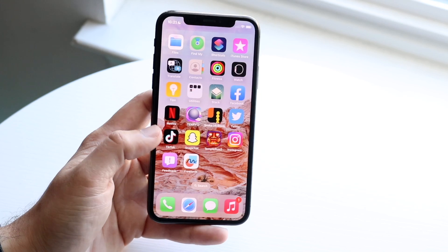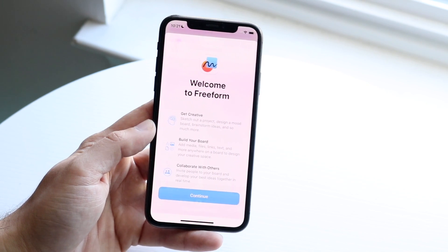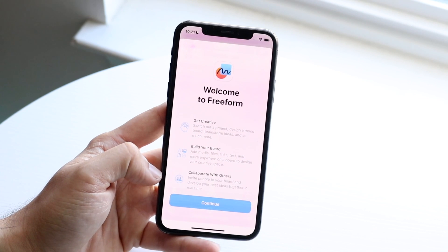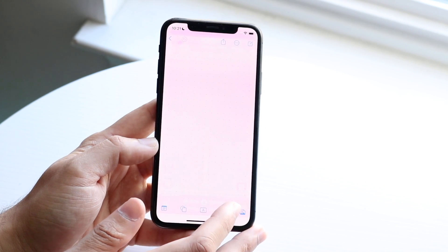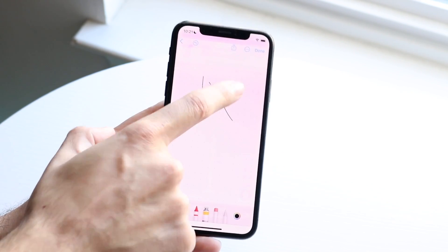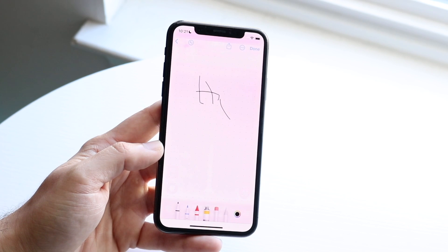The first thing that we actually get is this new Freeform application. This is pretty much a cross-platform way of collaboration — get creative, go to your board and collaborate with others. I think it's a really cool thing. I don't know if I'm ever going to use it, but it's a really nice thing if you're wanting to collaborate with people, whiteboard things out, and have people added. You can utilize this application, and I do think it's a really nice touch.